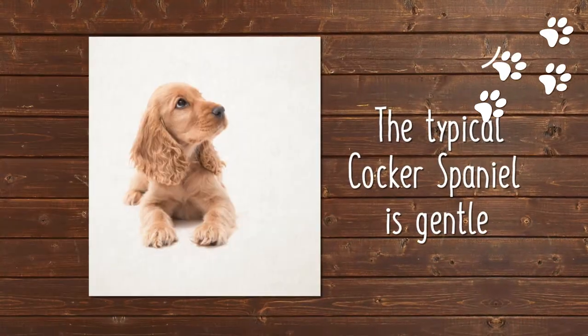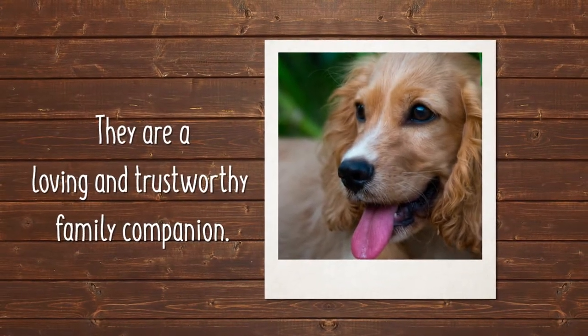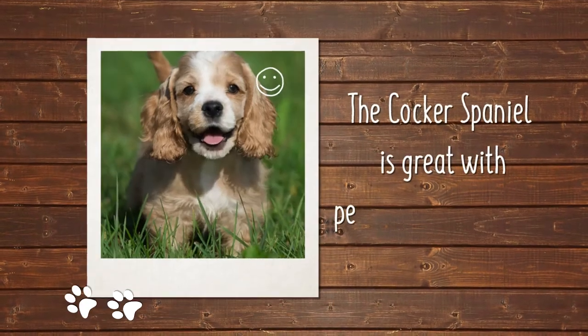The typical Cocker Spaniel is gentle, a loving and trustworthy family companion who is good with children, other pets, and the elderly.